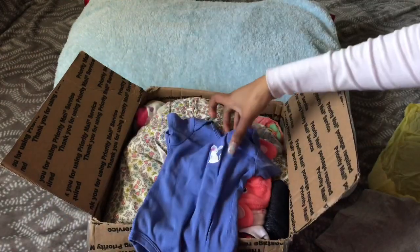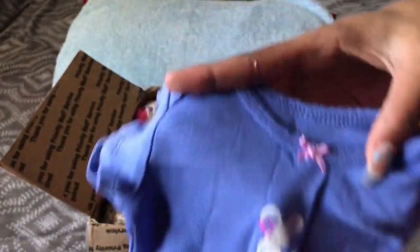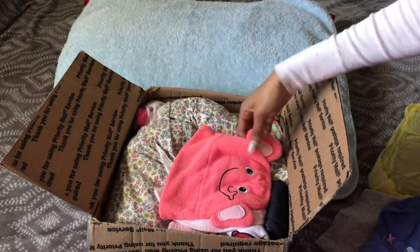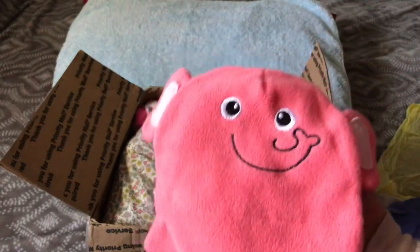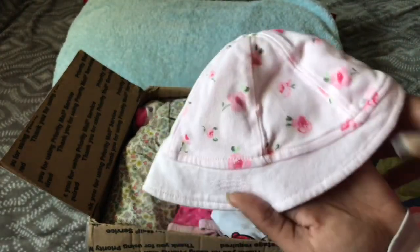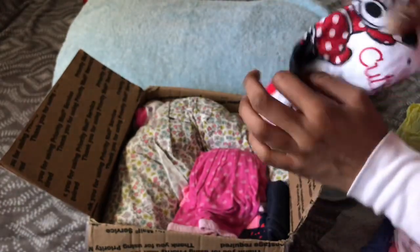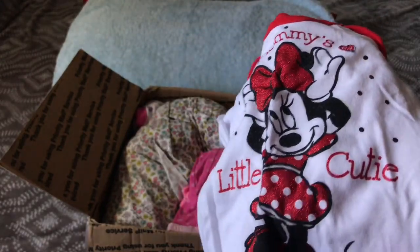She also came with this cute onesie — it has a cute little glittery mouse on it. This is Carter's three months, a very pretty blue color. Then she came with this adorable pink hat, I think it's an elephant — this is adorable. Then she came with this little sun hat, light pink with little roses and flowers on it. Oh my gosh, I love Minnie Mouse! It says 'Mommy's Little Cutie' with Minnie Mouse on it and it's glittery.